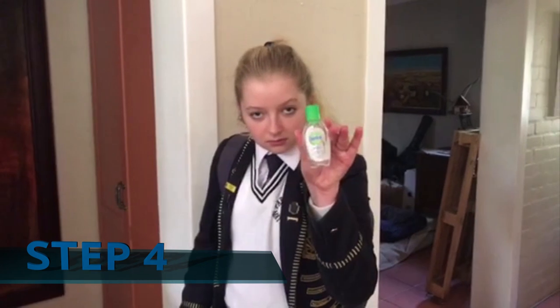Step 4: Pack your own sanitizer if you can, just to be extra safe. The school will provide general entry, classroom, and toilet sanitization.